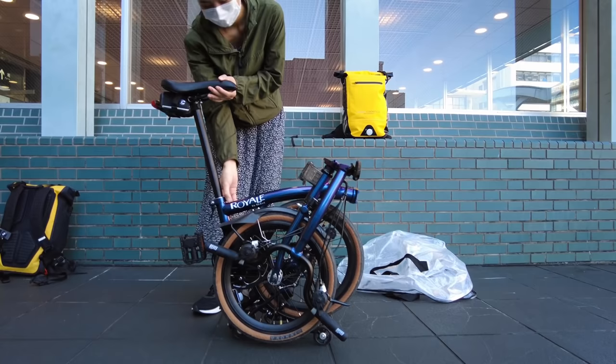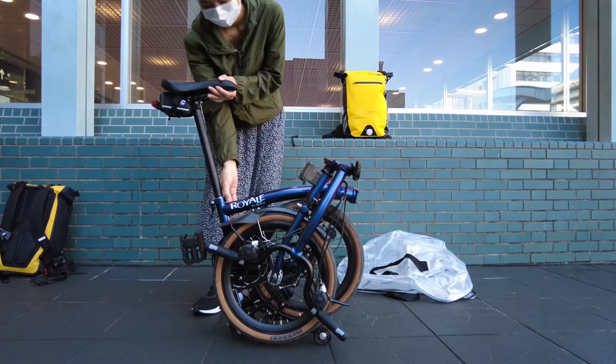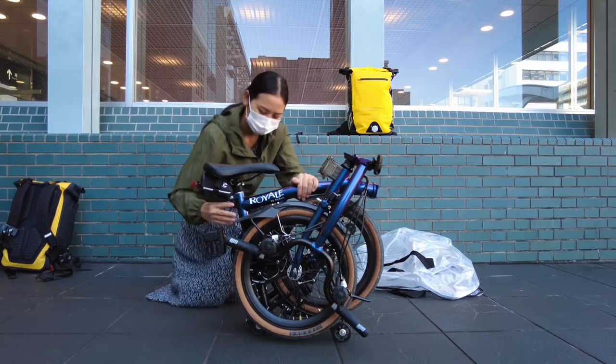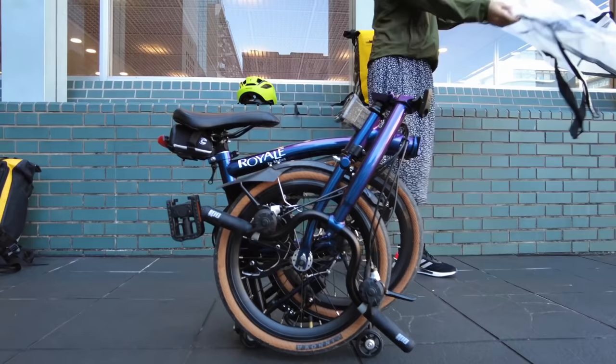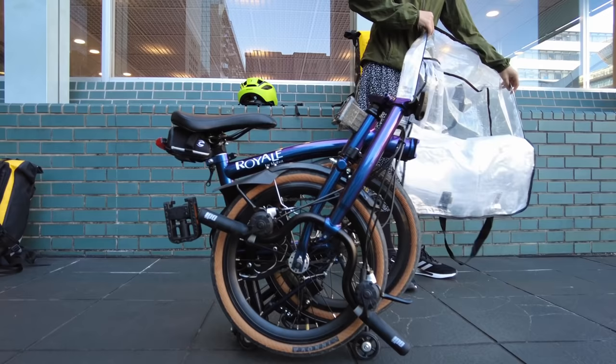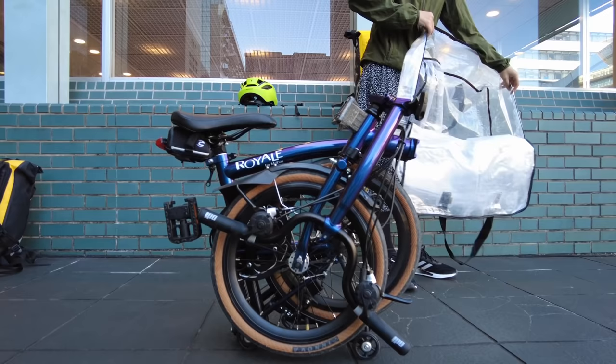Thank you all for your comments in our last video giving us advice on protecting the bike while traveling. We're really happy the bag seems to work well. Here's the bike in its smallest position. For international travel we're going to take it apart a little more - we'll take off the pedals, take off the saddle, get it a bit smaller for more protection. But for today's purposes we're just putting it in the bag as is, and it works fine because we're with the bike the whole time and don't have to worry about protecting it.